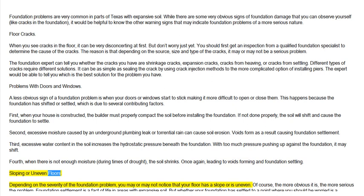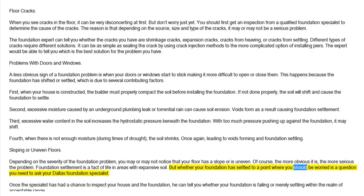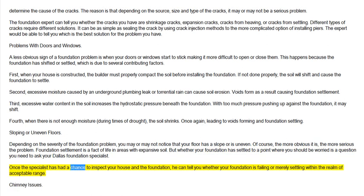Sloping or uneven floors. Depending on the severity of the foundation problem, you may or may not notice that your floor has a slope or is uneven. Of course, the more obvious it is, the more serious the problem. Foundation settlement is a fact of life in areas with expansive soil. But whether your foundation has settled to a point where you should be worried is a question you need to ask your Dallas foundation specialist. Once the specialist has had a chance to inspect your house and the foundation, he can tell you whether your foundation is failing or merely settling within the realm of acceptable range.